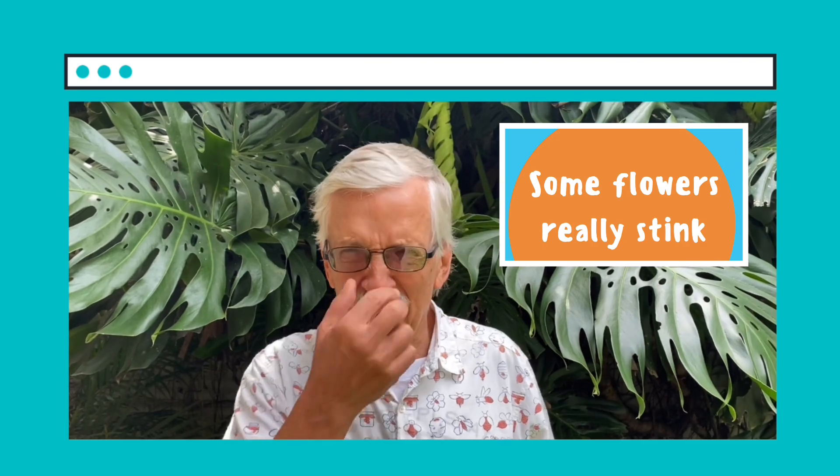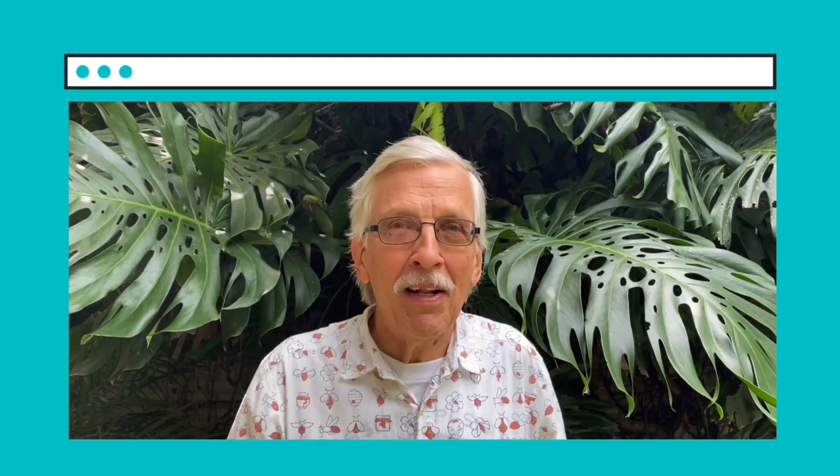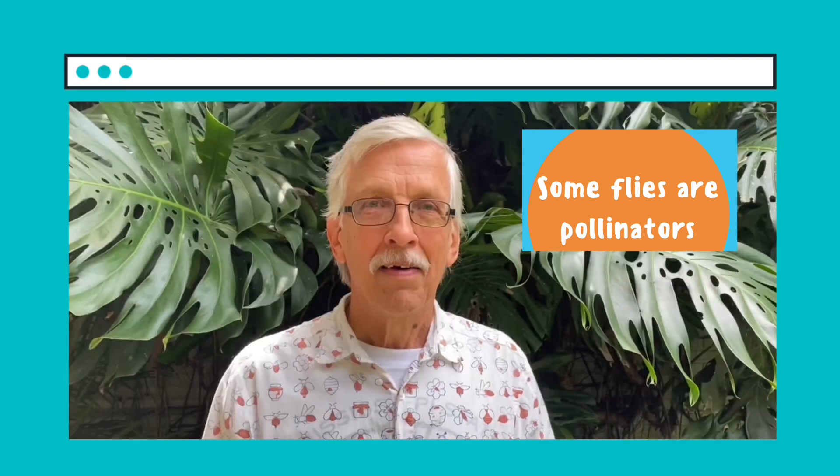Fun fact number two: did you know there are some flowers that really stink? Like this one that smells like yucky rotting meat. The reason they smell like that is they attract flies, because flies are their pollinators. The fly thinks it's rotting meat, so they go visiting it, get fooled — it's really a flower — and they end up pollinating it. Fun fact number three, related to the last one: some flies are pollinators, and some flies look just like bees, like this one.